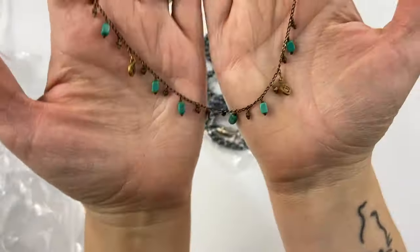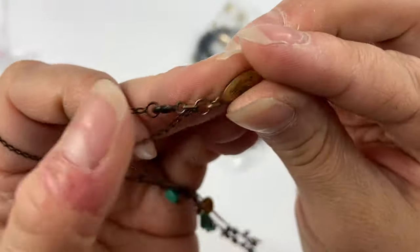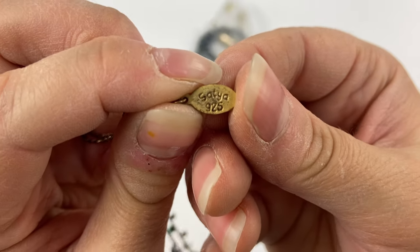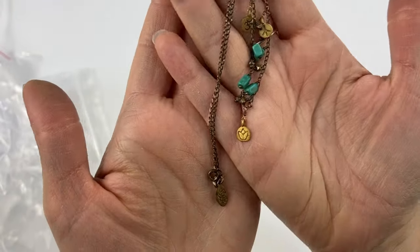Then we got this little very dainty necklace with little pieces of turquoise, and this one was marked Satya 925. I do believe I've seen that before and may have even sold a piece by that brand. Very dainty.